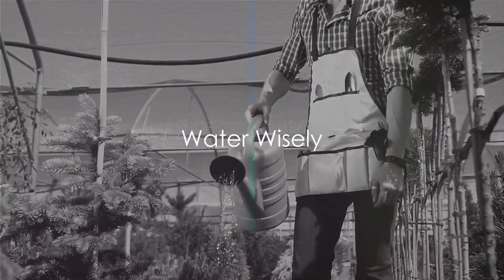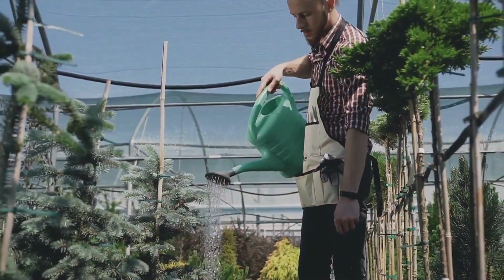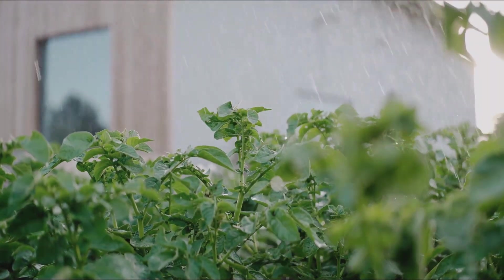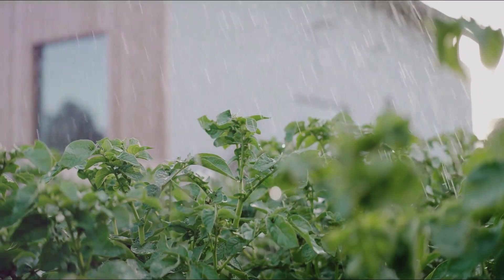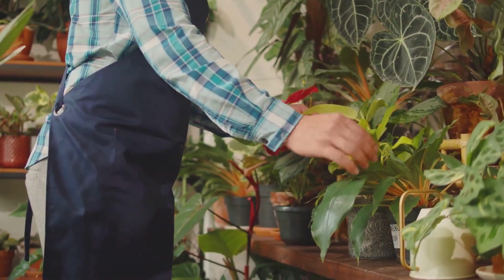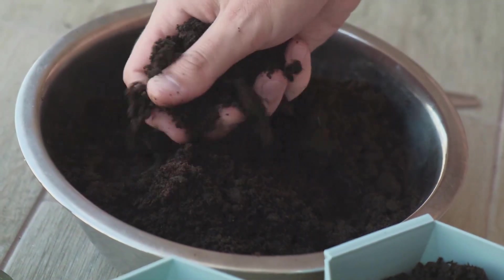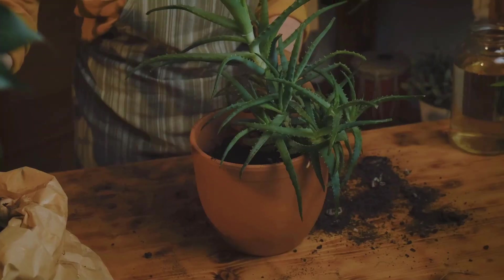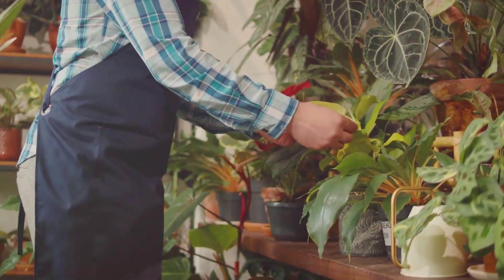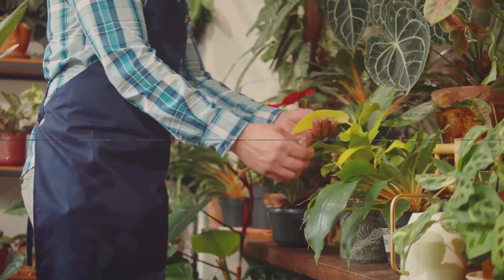Tip five: water wisely. Watering isn't just about keeping your plants hydrated — it's about striking the perfect balance. Too much water and you risk drowning your plants; too little and they'll wilt and wither. It's all about understanding your plant's specific needs. Some prefer their soil to dry out completely between waterings, while others like it consistently moist. So pay attention, observe, and adjust. Remember, watering is an art that every gardener must master.